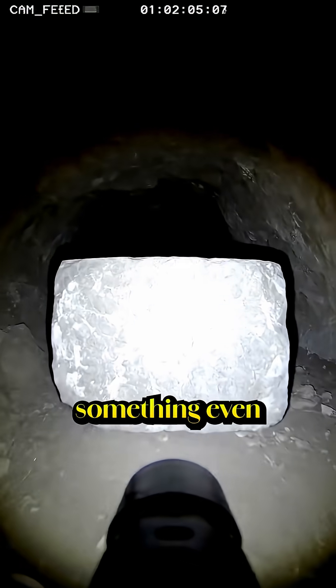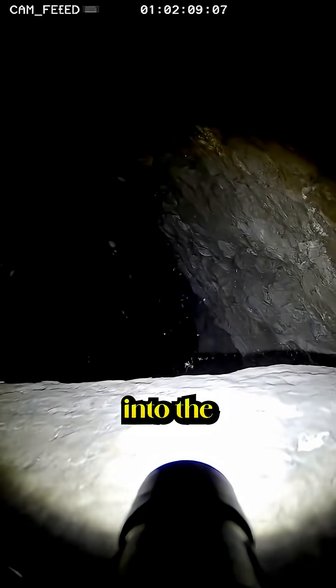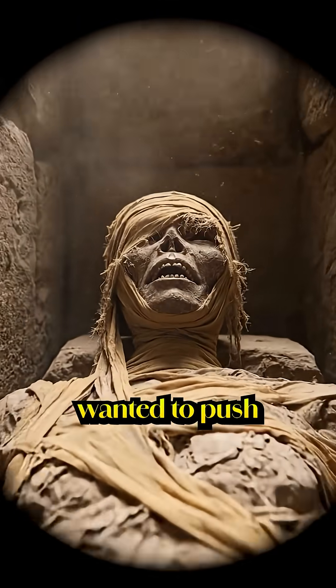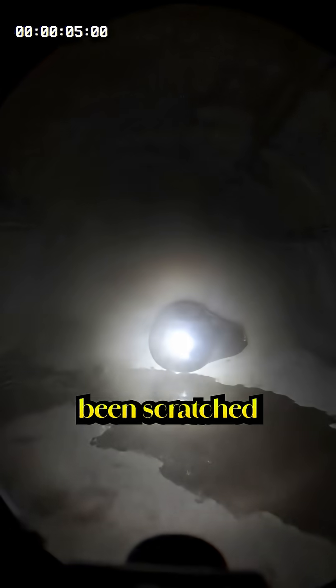The camera kept moving, and then something even stranger appeared. A second tunnel, leading deeper into the pyramid, with tool marks that looked almost modern. The team wanted to push the camera further, but the signal cut out. When they pulled the cable back, the lens had been scratched from the inside.